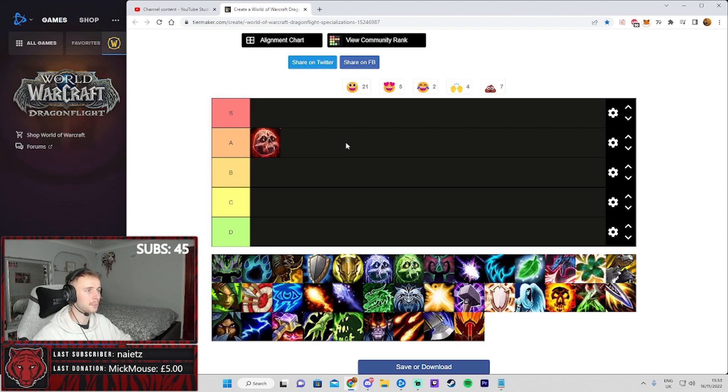Specific to Blood DKs is Gorefiend's Grasp, which is a mass AoE grip that pulls all of the mobs either to you or to the mob you're targeting. This is amazing for content like mythic plus where you can mass interrupt mobs or displace them — for example to get them out of Sanguine. You also now have two Death Grips, and on top of that you can spec into Abomination's Limb, gripping another mob every second, giving you just so much displacement which is huge for constantly interrupting or repositioning mobs.